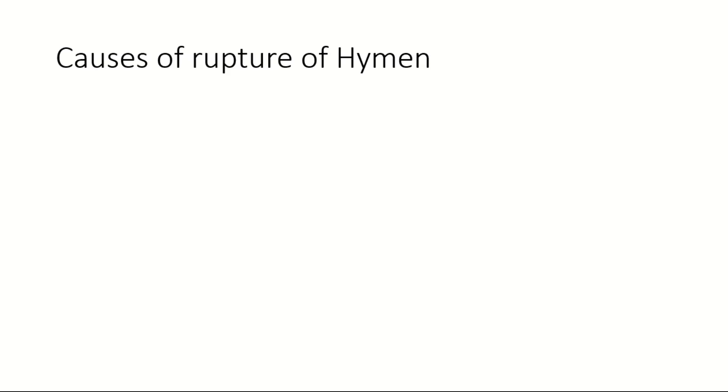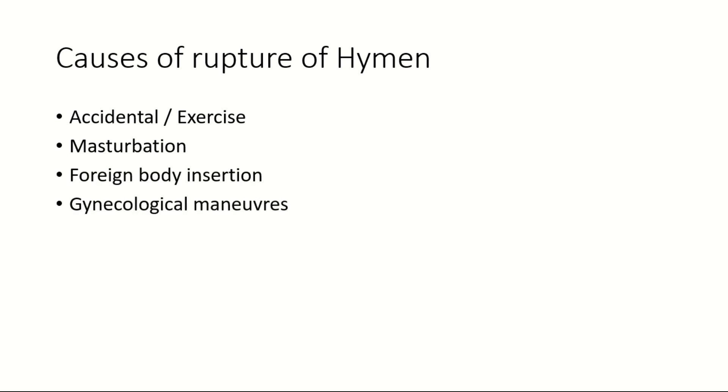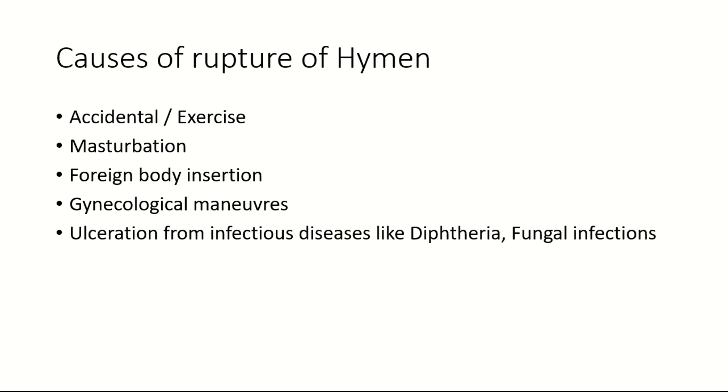Now, the causes of rupture of the hymen. The major cause of hymenal rupture is sexual intercourse. However, there are also many other causes: accidental injury or heavy exercises, masturbation, foreign body insertion into the vagina, gynecological maneuvers, ulceration from infectious diseases like diphtheria or fungal infections, and pruritus leading to repeated scratching.